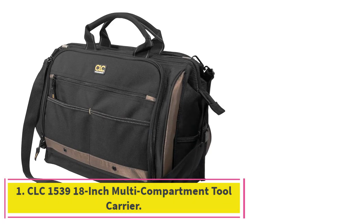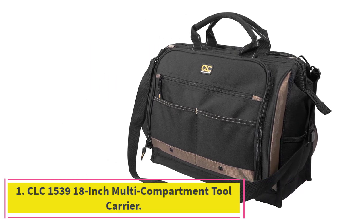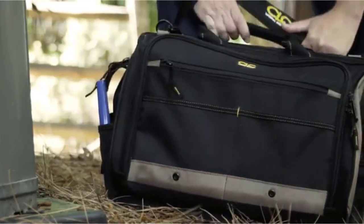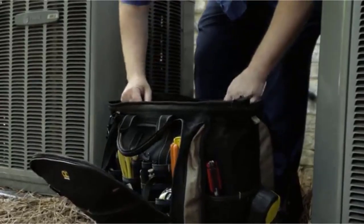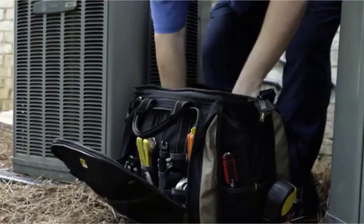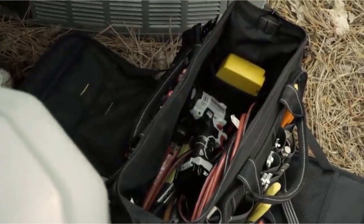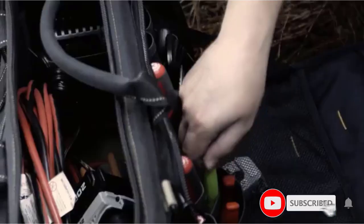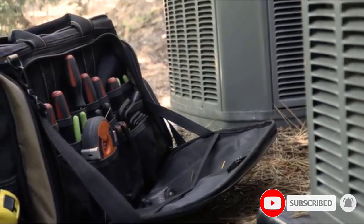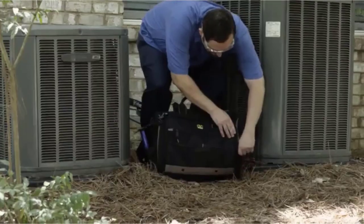Starting at number 1: the CLC 1539 18-inch Multi-Compartment Tool Carrier. Any DIYer with a lot of hand tools who requires some serious storage should check out this bag from CLC. The CLC 1539 gives every tool a home and keeps them all organized. It has a zippered flap on either side that opens to reveal tons of pockets, plus a center pocket large enough to lug a few power tools at once, and everything zips away for secure storage.